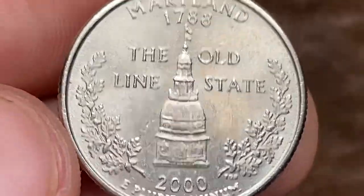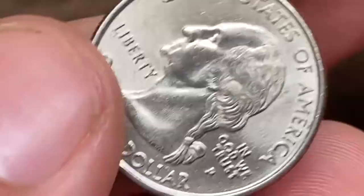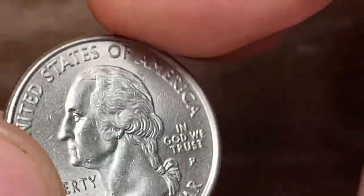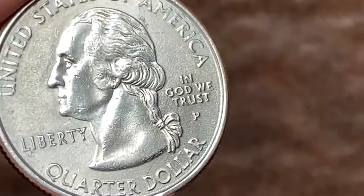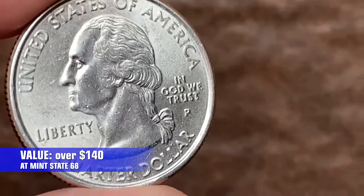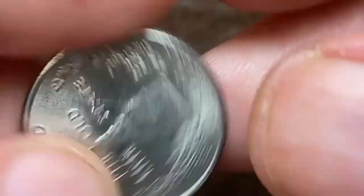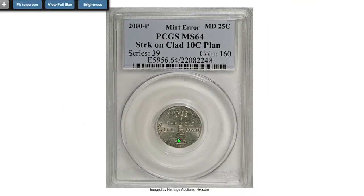How valuable can these Maryland quarters be? To answer that, we check the pricing guide provided by PCGS. If the coin is circulated, it's worth just 25 cents. But at the highest mint-certified MS-65 grade, they are worth over $140 today. One of the most expensive Maryland quarters sold at auction so far is this example at MS-64.